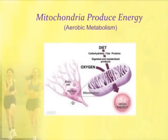Mitochondria are found in most cells of the body. You'll see this is a brain cell with a nucleus and a mitochondria. The mitochondria use oxygen and the breakdown products of our diet — the carbohydrates, fats, and proteins — and how they're digested, combines that with oxygen and produces this high-energy molecule called ATP, or adenosine triphosphate.